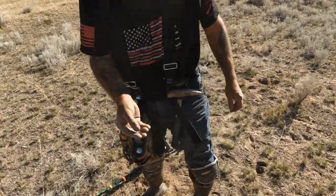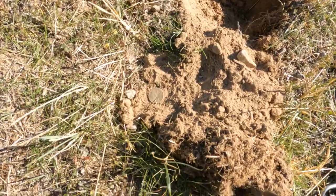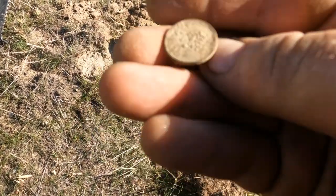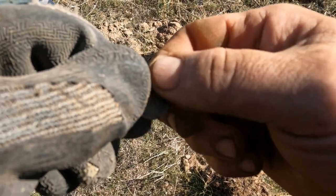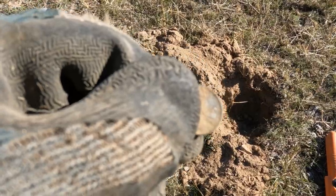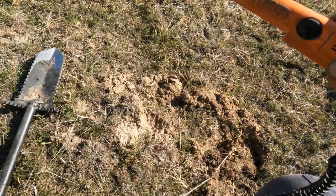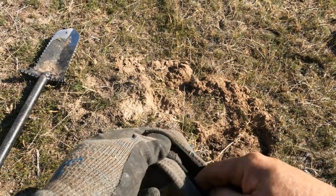You got a wheatie! It's kind of new to metal detecting — how many weedies is this for you now? Number four! I cannot believe this, I got another wheatie — it's crazy. I know they're just weedies, but this one's 1930. Danny just got a '28, I got a '19. So it looks like the range of the site is probably somewhere between the '20s and '40s. Awesome — maybe we'll get some silver.